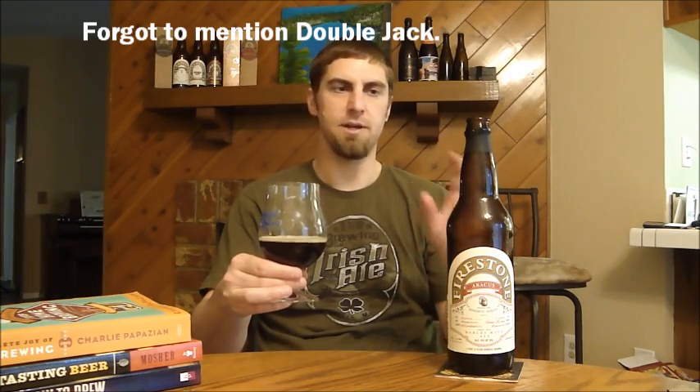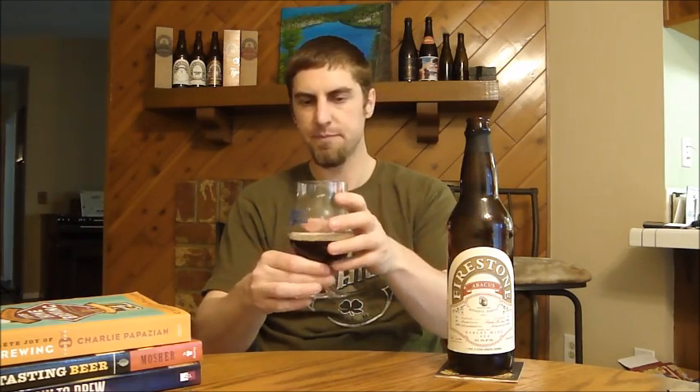I've got to get up to Paso Robles to check out the Firestone Walker brewery — unbelievable beers from them. Another absolute winner in their proprietary series. The series includes Abacus, Parabola, their porter, and whatever anniversary beer they're doing. We'll be looking forward to their summer seasonal coming out soon. Until next time, please comment, subscribe — cheers!